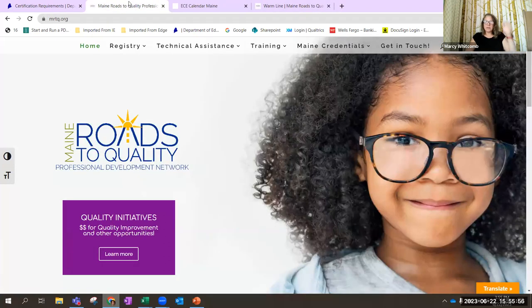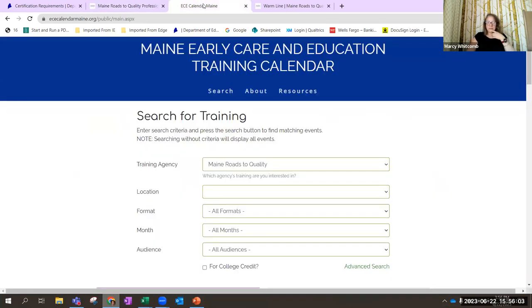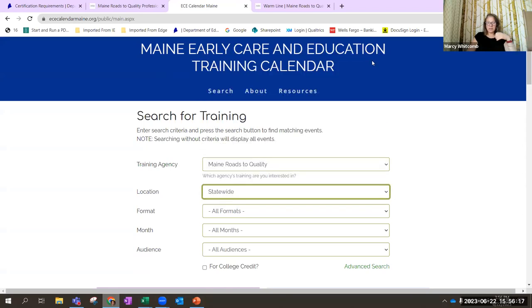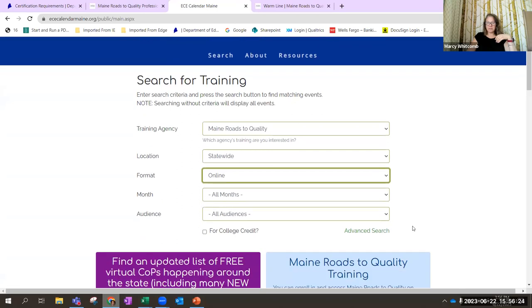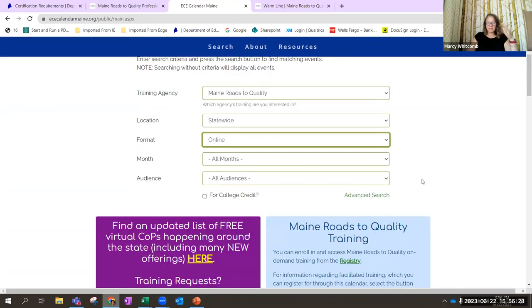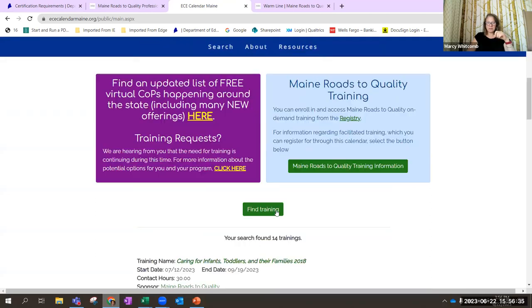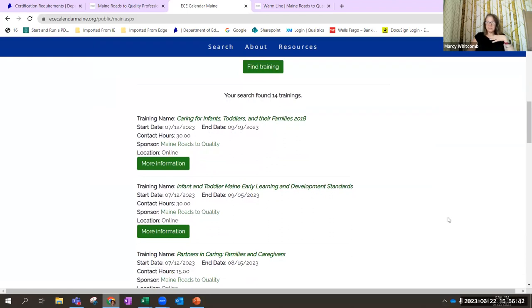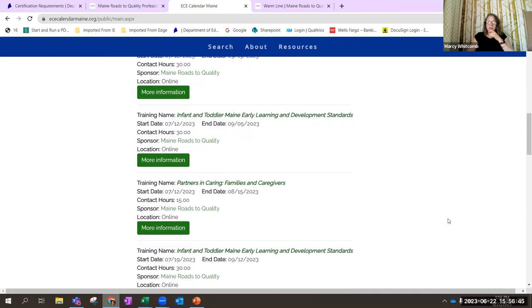Looking at the Maine Roads to Quality training calendar: on the main page, go to the training calendar. Under location, select statewide; under format, you can select online. Maine Roads to Quality is primarily offering online training at this time. This is a birth-to-five network, so they offer training for infants and toddlers, partners in caregiving, and family caregiving topics.